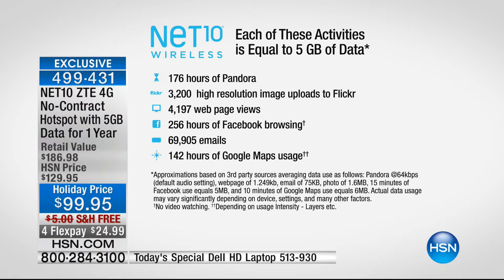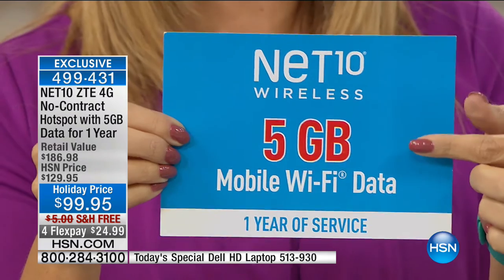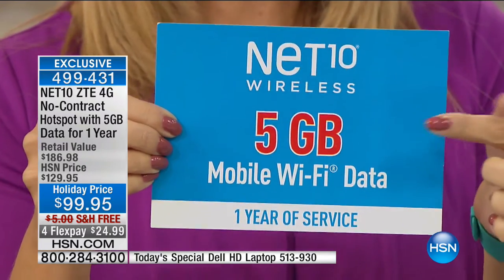We are offering 10 times what you get at retail with this exact same hotspot. Check this out: 176 hours of Pandora, 3,200 high-resolution image uploads to Flickr - applicable to Facebook and social media - 4,197 web page views, 256 hours of Facebook browsing (about 42 minutes a day for an entire year), and 69,905 email messages - nearly 200 emails a day for a year. Plus 142 hours of Google Maps usage.